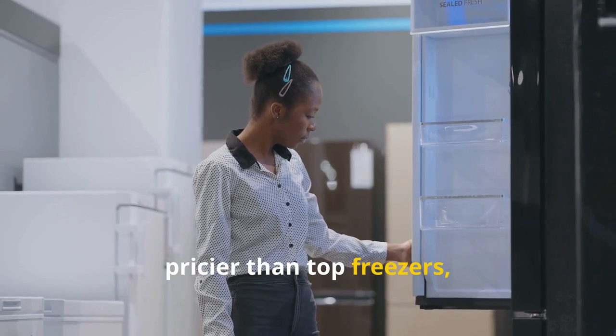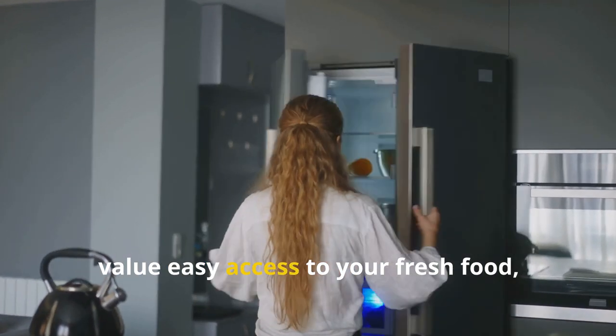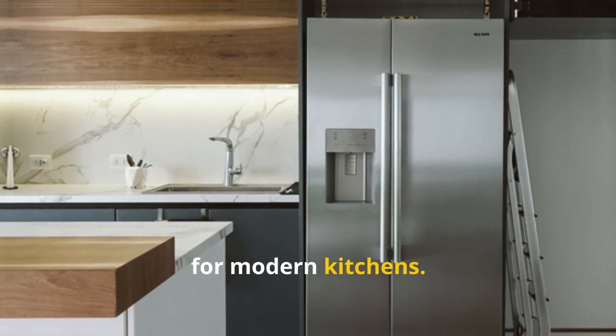Bottom freezers tend to be slightly pricier than top freezers, so be prepared to shell out a bit more cash. However, if back pain is a concern or you simply value easy access to your fresh food, the bottom freezer refrigerator is a worthy contender — a comfortable and practical choice for modern kitchens.